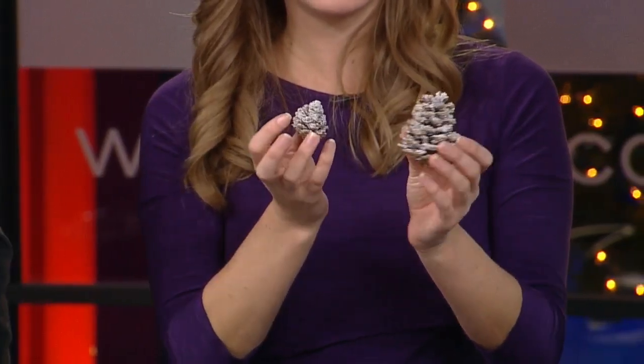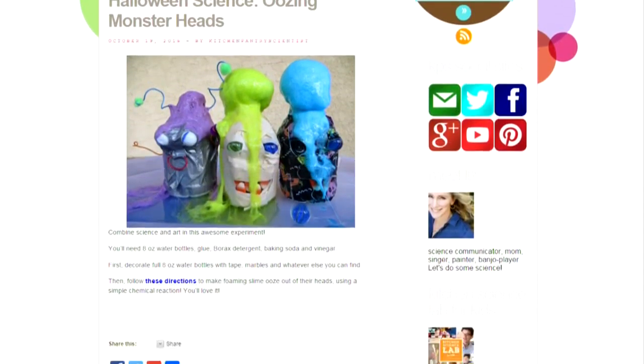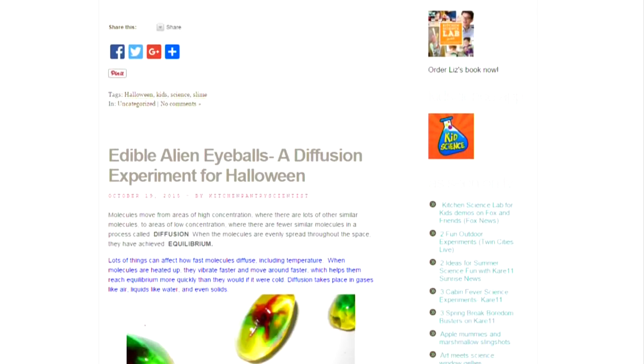Super fun! You need to go to the website — you can get all of the information at LizsKitchenPantryScientist.com. Go to WCCO.com and we will get you there. Thanks, Liz. Yeah, thanks for having me on.